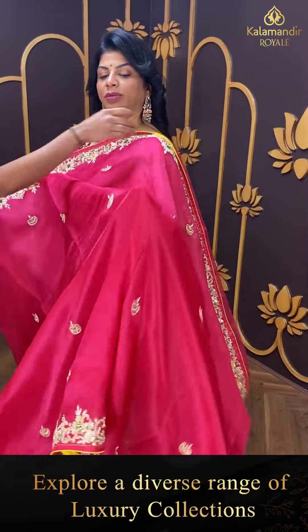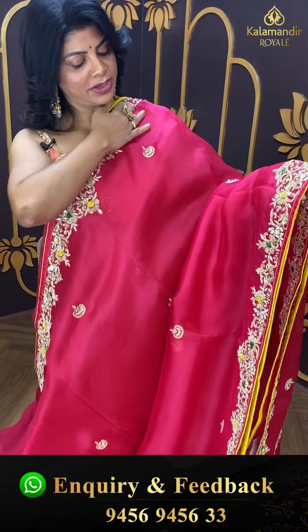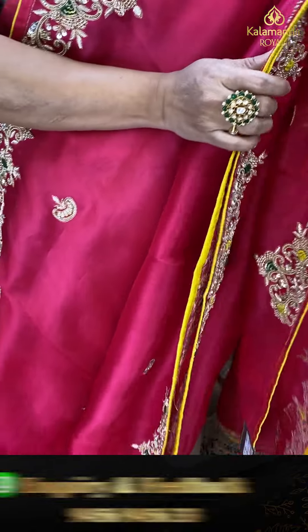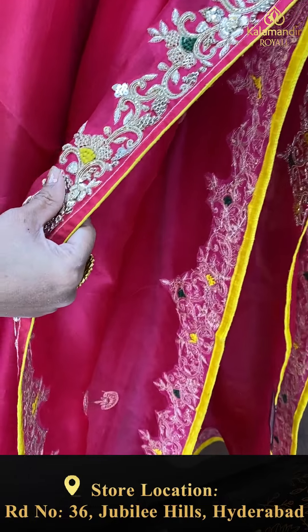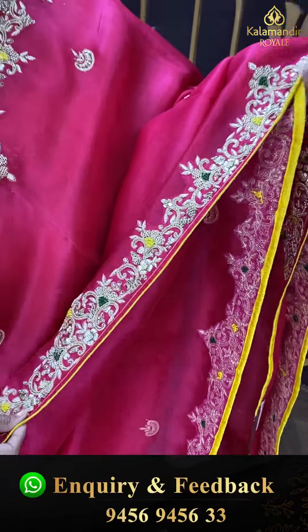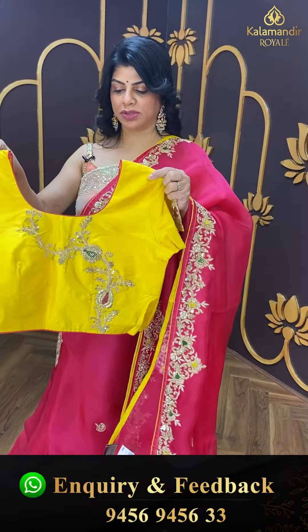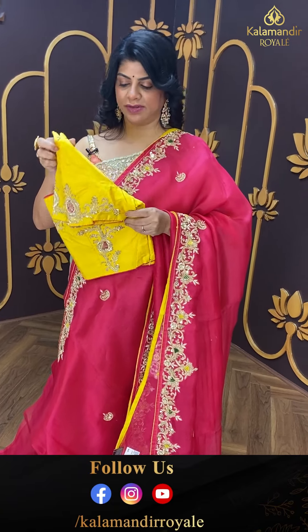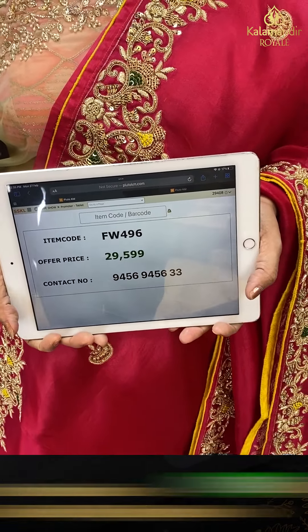Next saree — organza in pink colour, a pink and yellow combination. Zardozi and kardana buttas. Full zardozi cut work border with heavy zardozi sequins, kardana work, and contrast yellow colour piping. Running pallu with heavy work border. Nice readymade blouse in yellow colour — contrast with border, full of work for front neck and sleeves. Pricing: 29,599. FW 496 is the code.